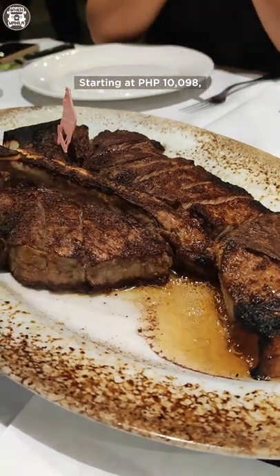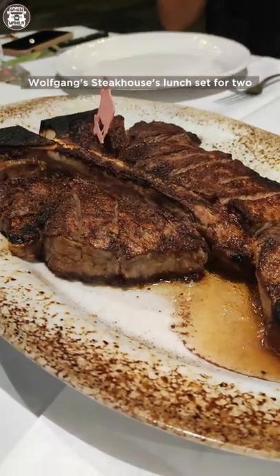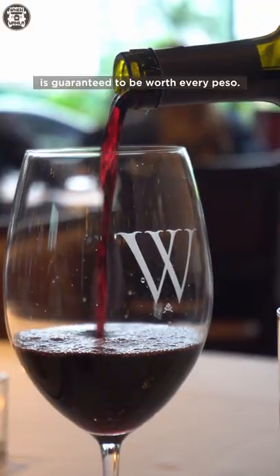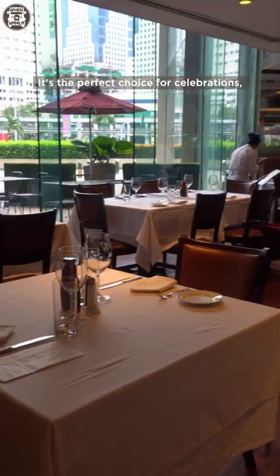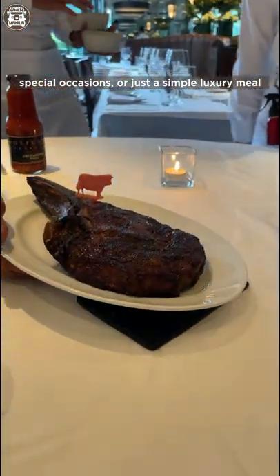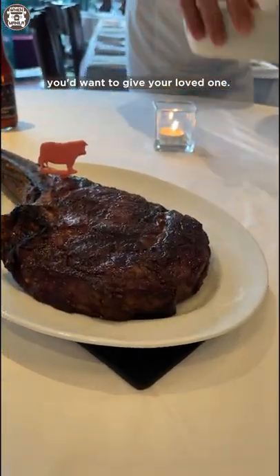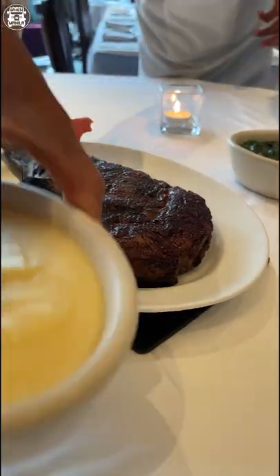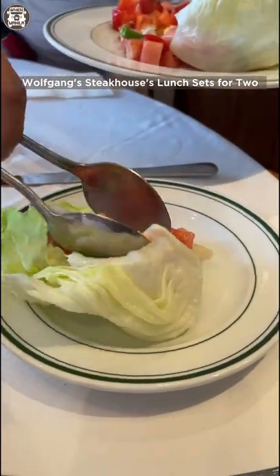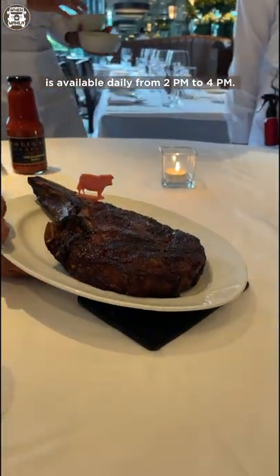Starting at P10,098, Wolfgang Steakhouse's lunch set for two is guaranteed to be worth every peso. It's a perfect choice for celebrations, special occasions, or just a simple luxury meal you'd want to give your loved one. Wolfgang Steakhouse's lunch sets for two are available daily from 2pm to 4pm.